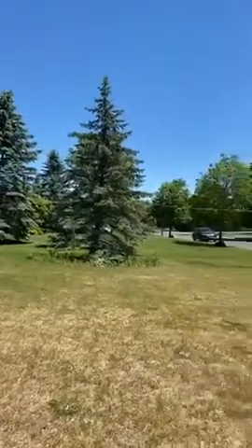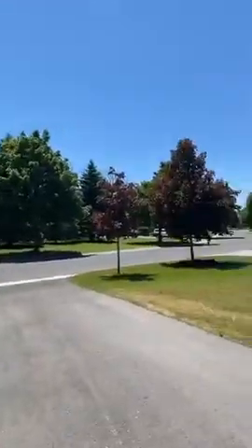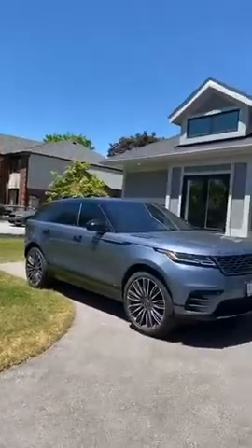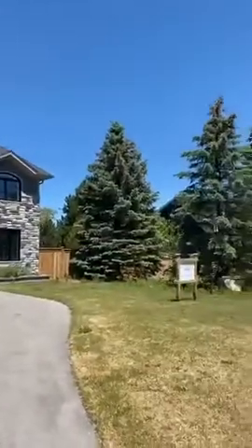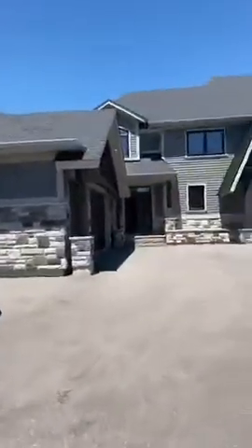Look at the neighborhood — it's a very nice neighborhood. It's very quiet. This is Stouffville, just 10 minutes from Markham by 10th Line and Main Street. Let's go inside and I'll show you.